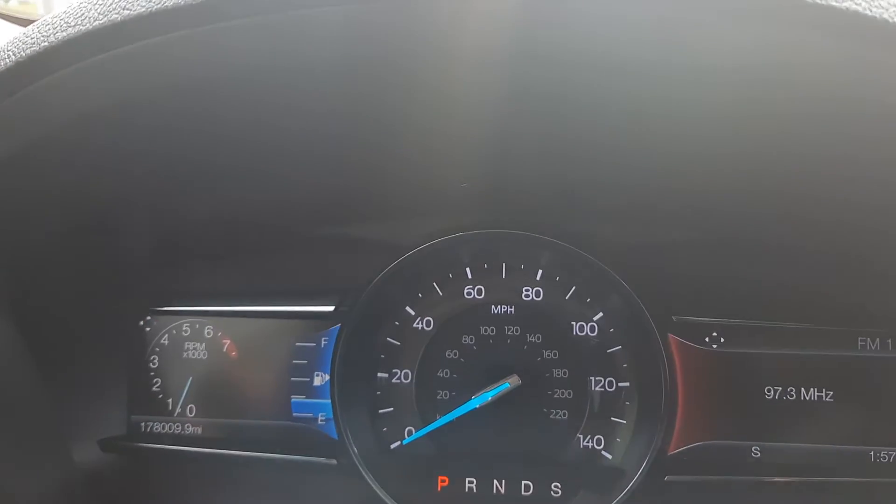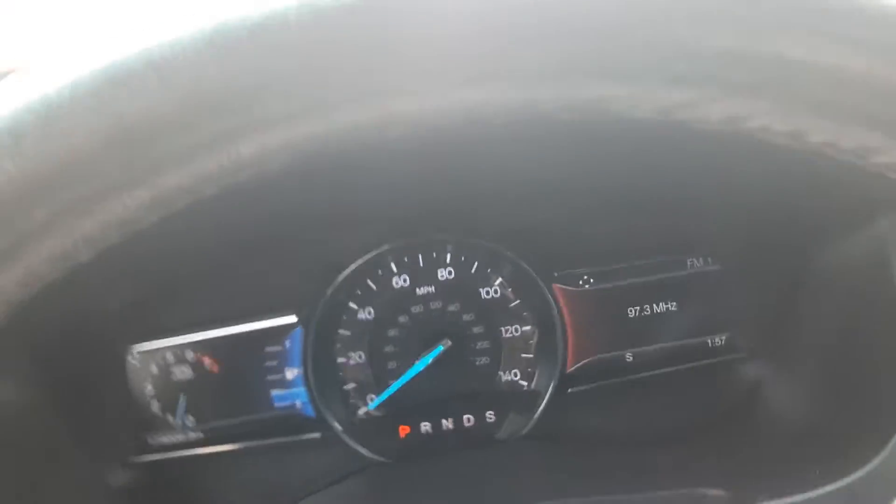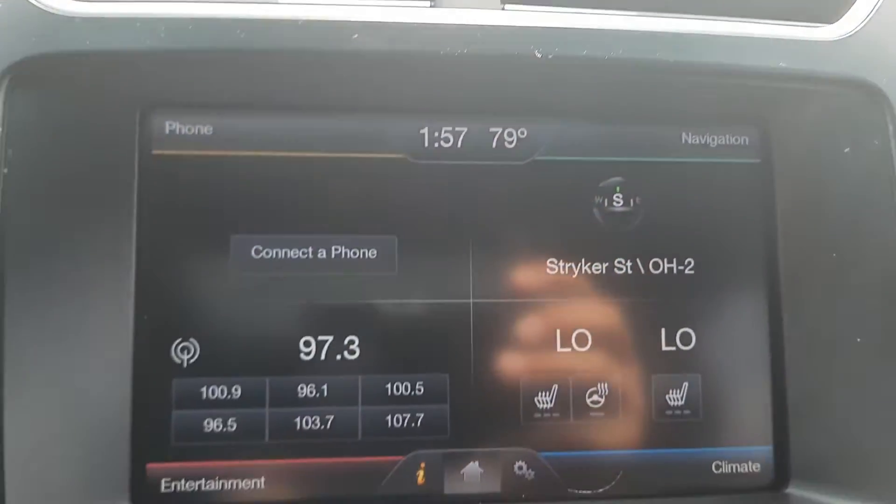It's got just over 178,000 miles on it. Cruise control, menu controls, and center stack.